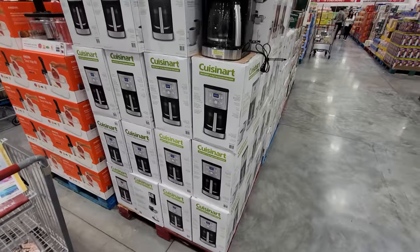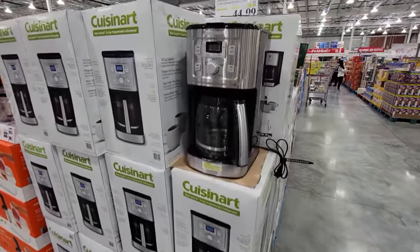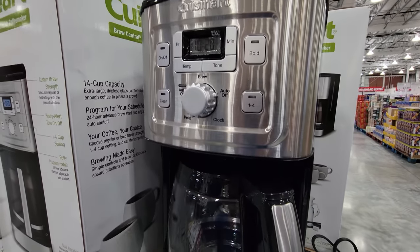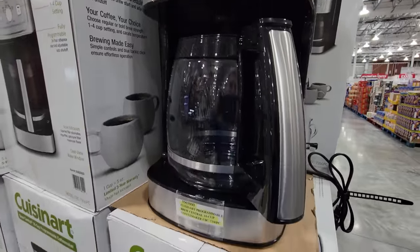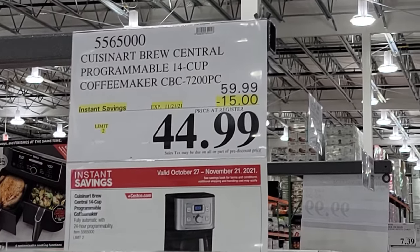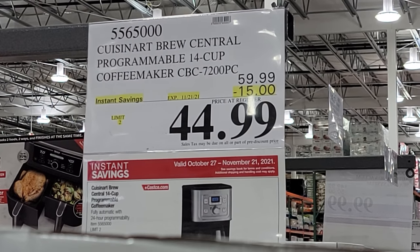Here we have the newer generation of the Cuisinart — their 14-cup coffee maker. I actually got my wife the 12-cup version many years ago, so this one makes two extra cups. This one is $15 off, good until November 21st, so it is part of the regular flyer, not the Black Friday deals.